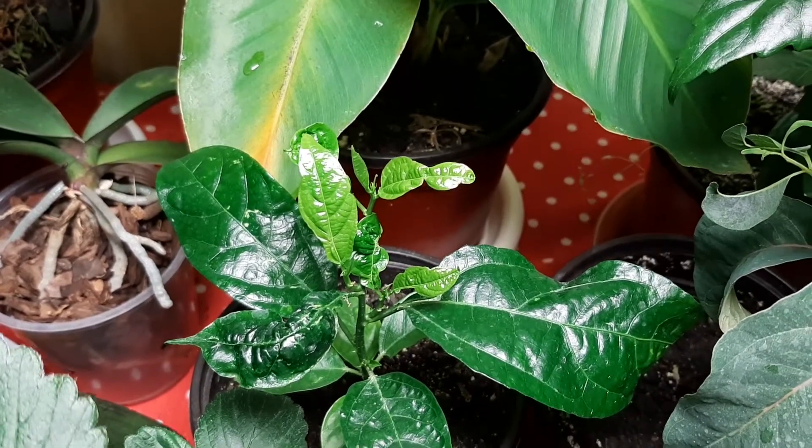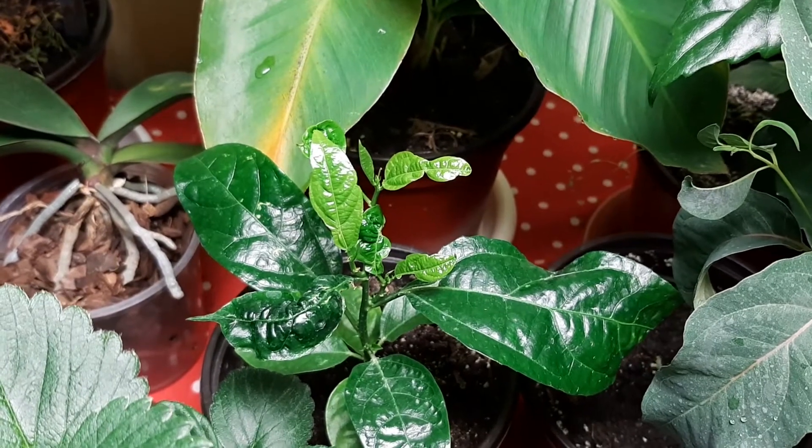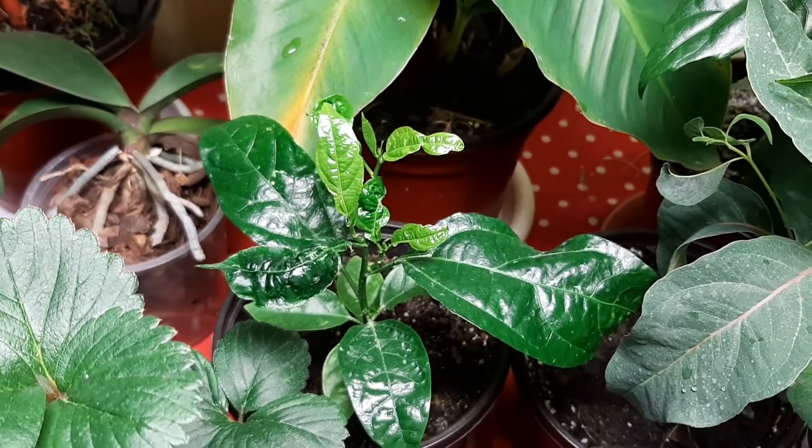Last week I did show you these new leaves but they were buds, so they did grow a little bit. Next week we will see them get big, big.